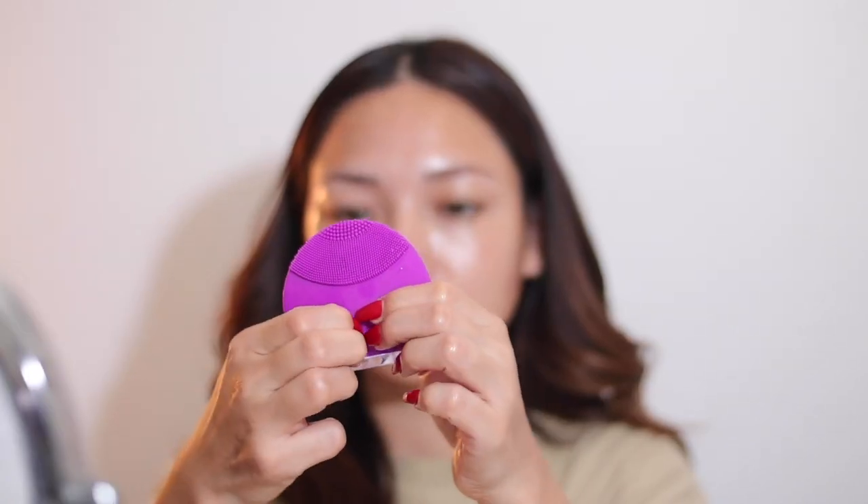I also use this Foreo Luna cleansing brush to gently exfoliate and massage my face. I add a little bit of water to melt away the cleansing oil and rinse my face with water.